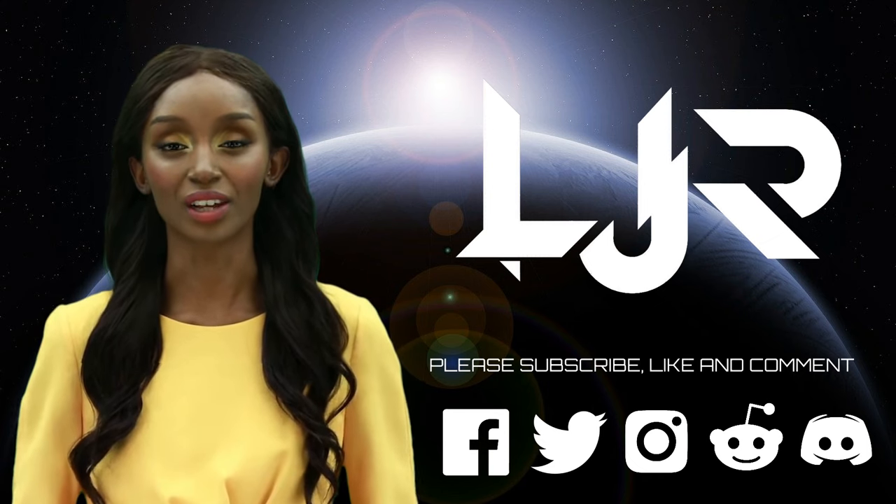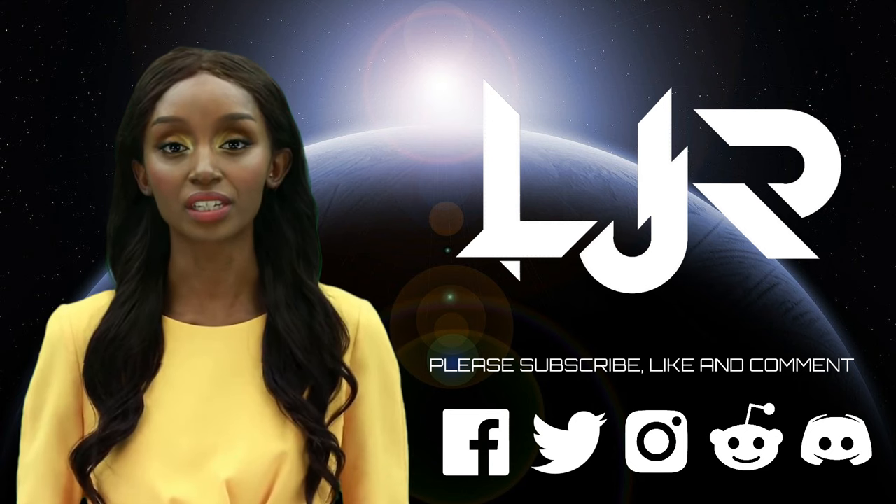Welcome to LJP Tech Channel. Please subscribe, like, and comment. Make sure you press the bell button as well.